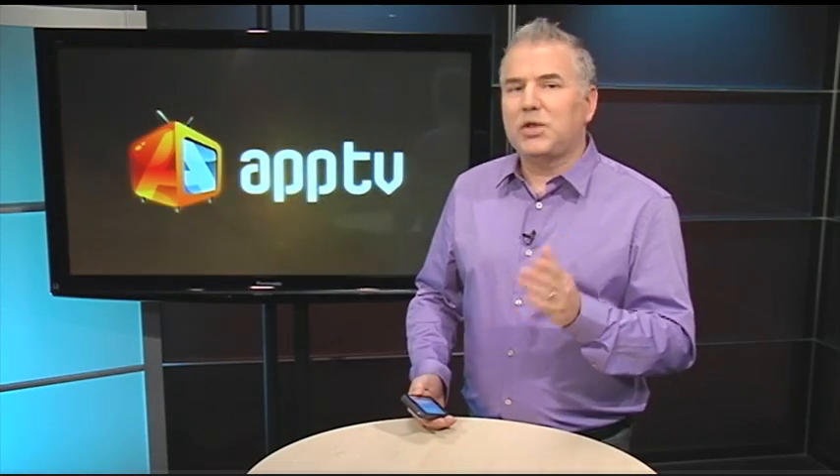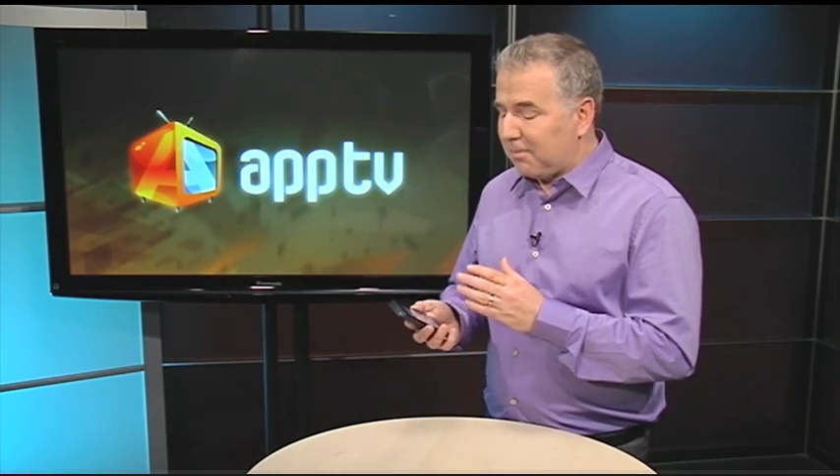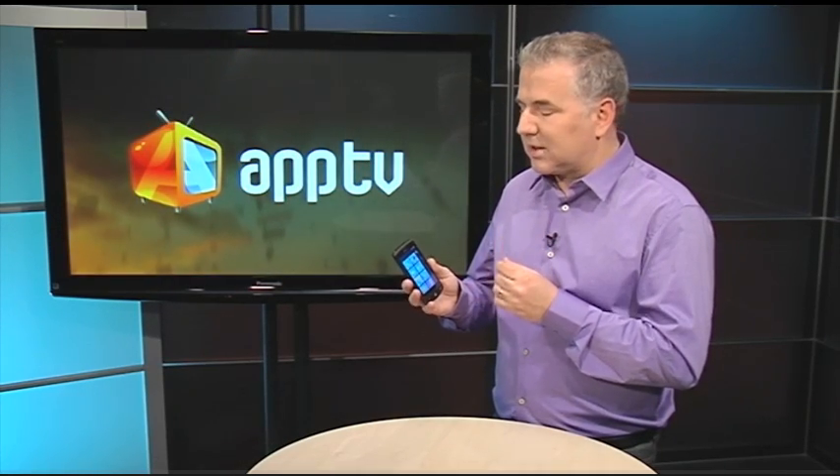Did you know that you can use the built-in speech recognition to navigate commands through your Windows Phone 7 device? And it amazingly works quite well. What I like is that not only can you do things like dialing contacts, but also search web results as well.